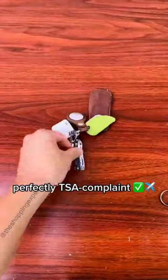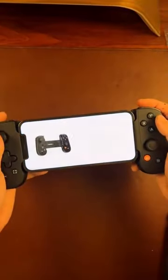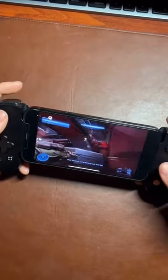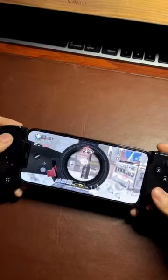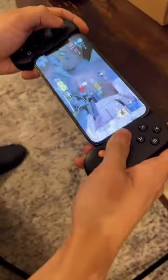What it doesn't have is a blade — that's what makes it perfectly TSA-compliant. This gadget literally transforms your iPhone into a handheld gaming console and it's super easy to set up, so you can play your favorite console, PC, or iOS games anywhere on the go. I downloaded Call of Duty Mobile just for some test footage but ended up getting ridiculously obsessed with it.